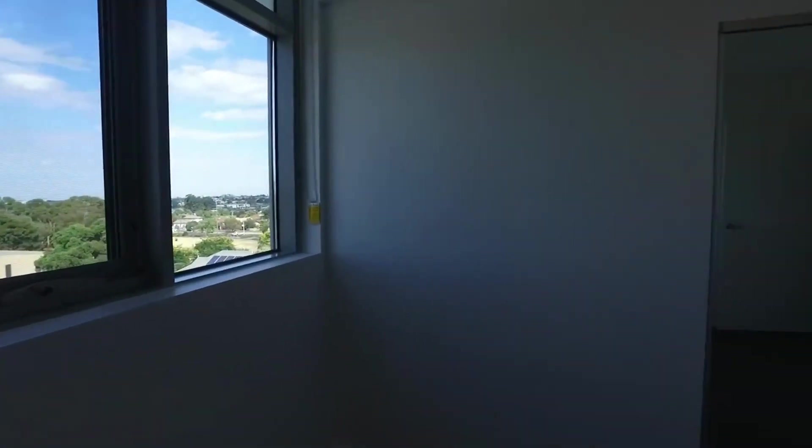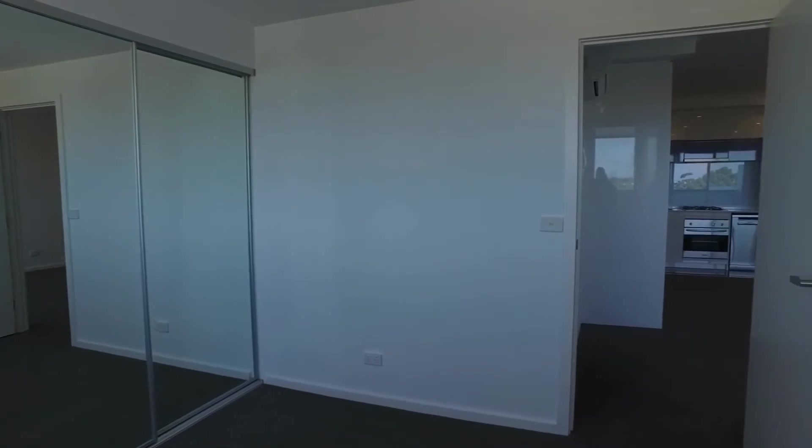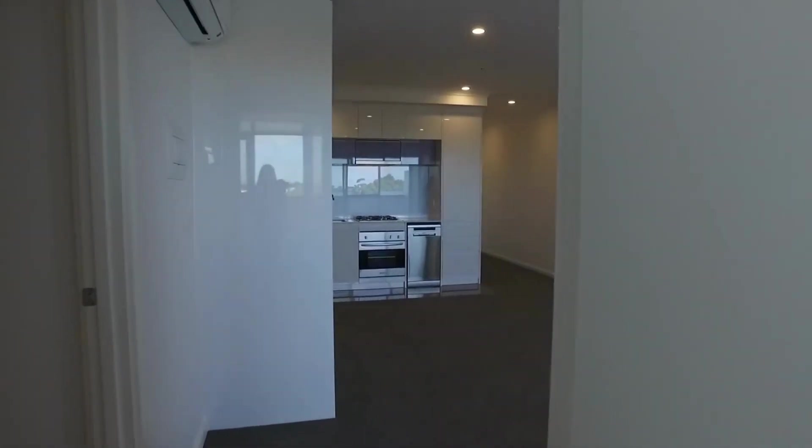Moving through to take a look at the final bedroom here — plenty of natural light with views out to the city, and a built-in wardrobe completes the picture. We'd love to have you inspect this property, so click the link below to register to inspect. Thank you.